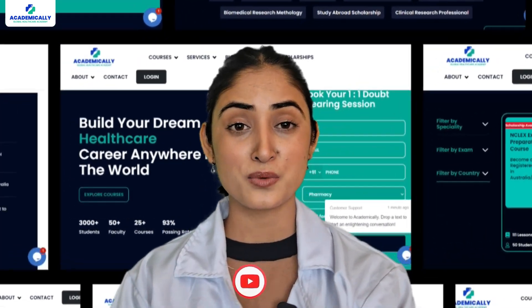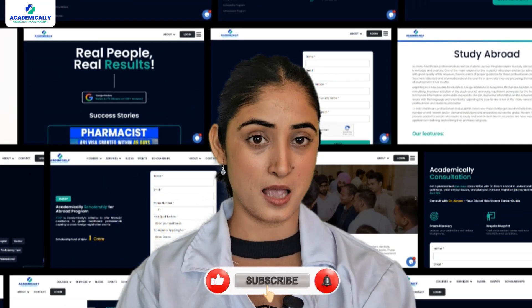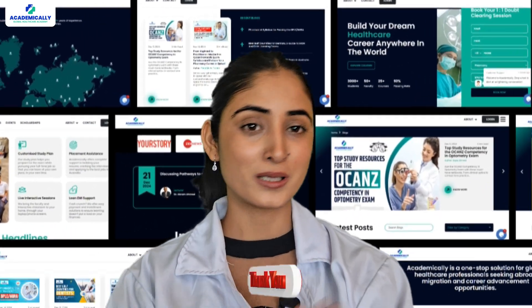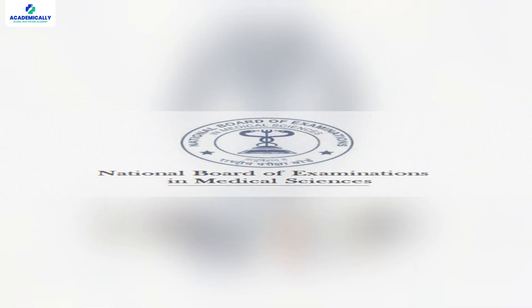Hello everyone, I am Priyanka and welcome to Academically. Today we'll discuss the GPAT exam for pharmacists in detail, so stay tuned for all the details till the end. The GPAT is a national level entrance exam for students seeking admission to M.Pharm programs in India, and it is conducted by the National Board of Examinations in Medical Sciences, NBEMS.